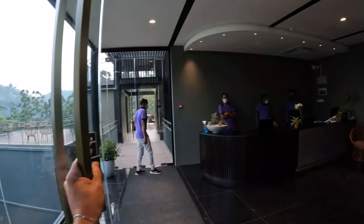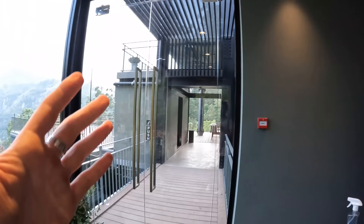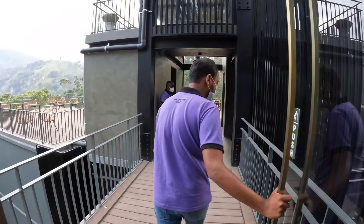We're going to be staying here the next two nights in Ella and the staff's going to get us checked in. Really excited — they actually just opened up this hotel, so when I tell you this place is modern, it is literally freshly built. We'll be taking you around through the whole area, the amenities, and the food.